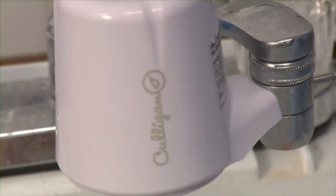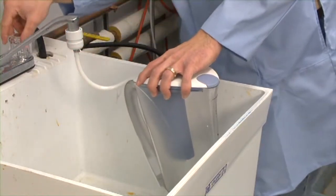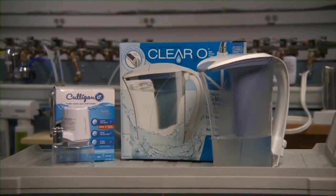You also get cleaner water from this $15 Clear 2-0 pitcher. You have to hook the attached hose to your faucet, but it filters water quickly. Either will quench your thirst for clean, tasty water. Scott Jones, Fox 59 News.